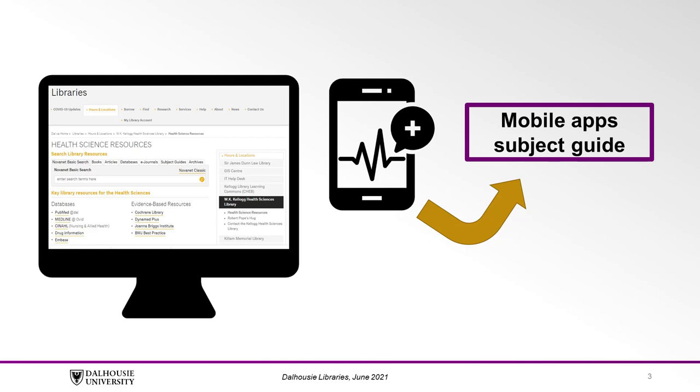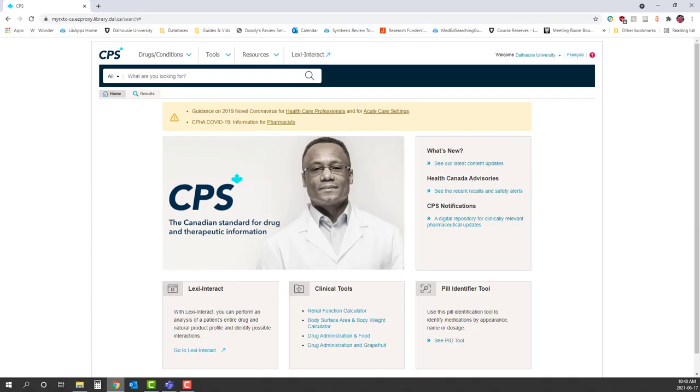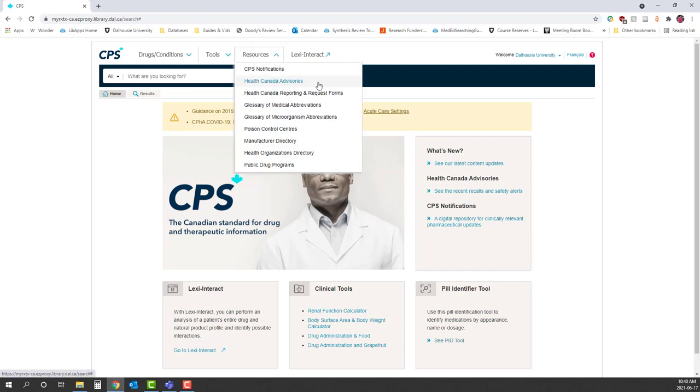Let's start by discussing some of our point-of-care tools that contain mostly drug information. CPS, previously known as RXTX, Lexicomp, and Micromedex include a wide variety of features that help with decision-making related to drugs. All three include detailed information on specific drugs, helpful calculators, and other additional features. CPS is maintained by the Canadian Pharmacists Association and includes up-to-date advisories and warnings from Health Canada, as well as information on public drug programs by province.